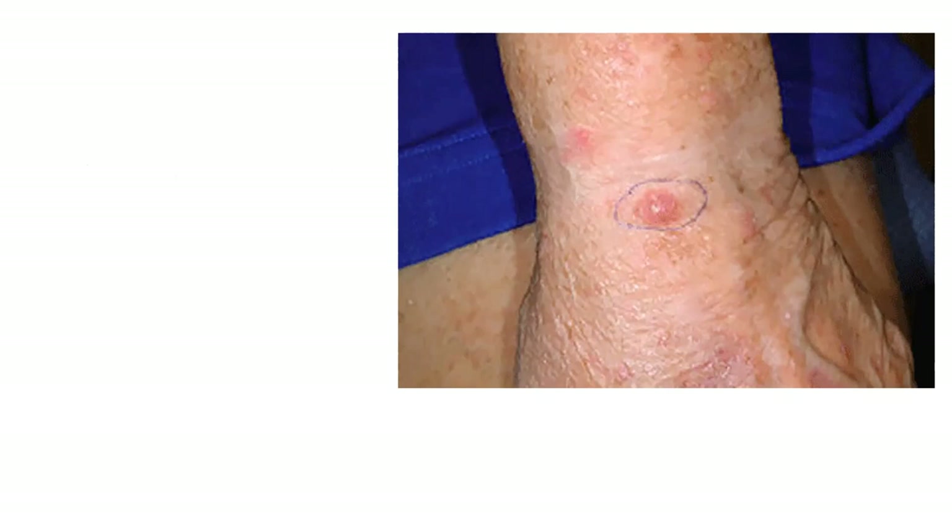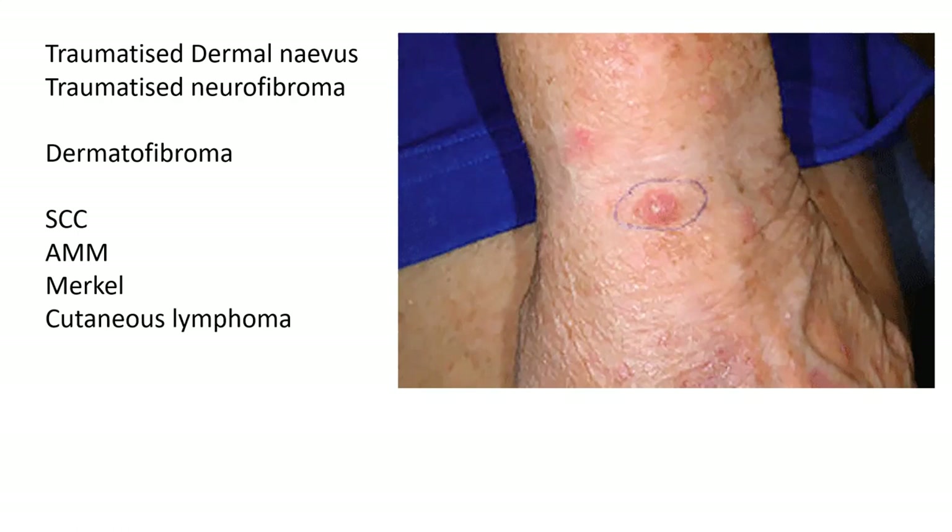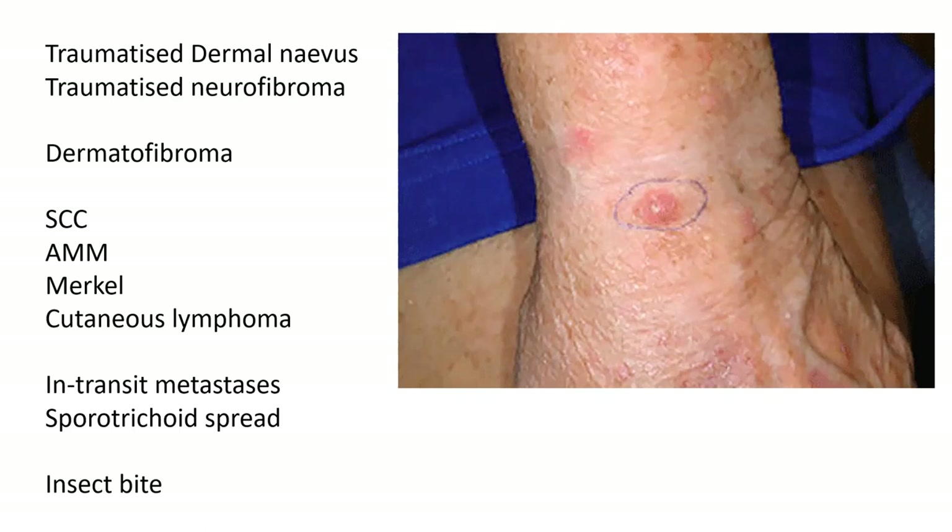To illustrate this point, I'm showing you an intentionally terrible photograph of a mildly erythematous nodule on the dorsal aspect of the wrist in a patient with a Fitzpatrick skin type of 1 or 2. If the story is that it's been there unchanged for 30 years and was recently knocked, it would be consistent with a traumatised dermal nevus or a traumatised neurofibroma. If it's been present for 10 years unchanged but occurred after minor trauma, perhaps it's a traumatifibroma. If it's been growing rapidly over six weeks, it could be an SCC, an amelanotic melanoma, Merkel cell carcinoma or a cutaneous lymphoma. If the camera pans out and there are multiple similar lesions progressing proximally in a linear fashion, it could be in-transit metastases or represent the differential diagnosis of sporotrichoid spread. And if the patient woke up with the lesion after one night, perhaps they were bitten by an insect. The point is, the history helps.